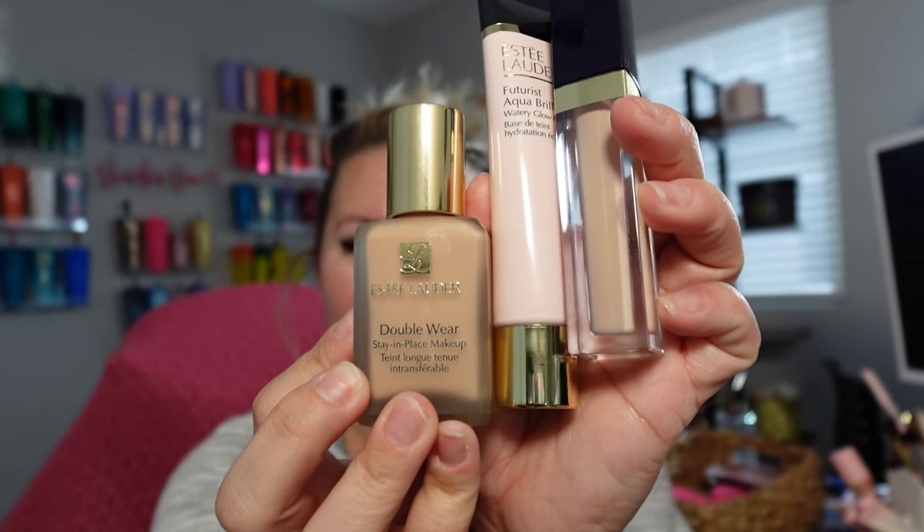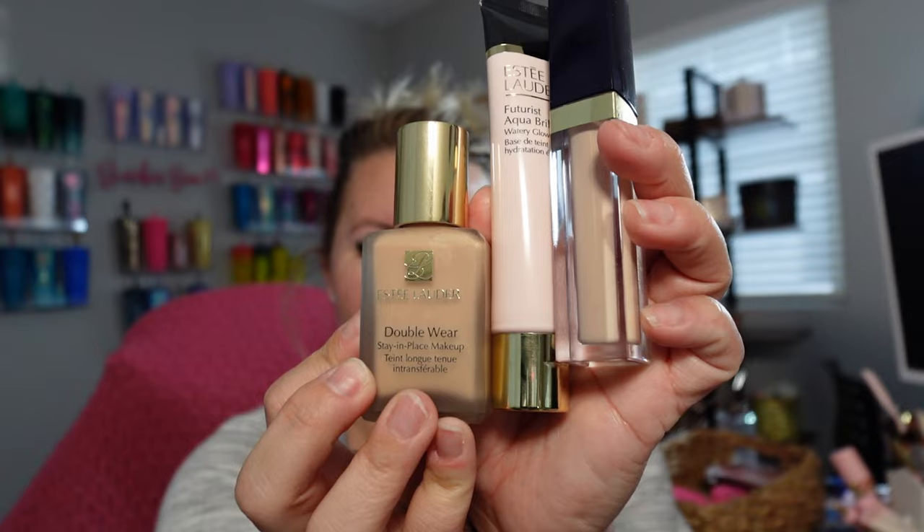Hey guys, what's up, it's Bex and I'm back with another video. We're going to be doing not only a first impressions but also a wear test with the new Estee Lauder makeup that I just got. So without further ado, let's get right on in.